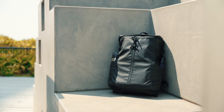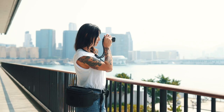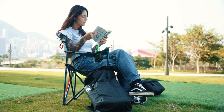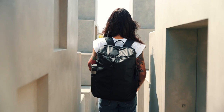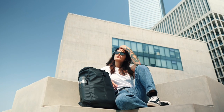Overall, the Rochester Backpack is the ultimate choice for anyone who wants a versatile and functional bag that offers superior organization, protection, and comfort. Don't settle for a boring, uncomfortable backpack. Try the Rochester Backpack and experience the difference for yourself.